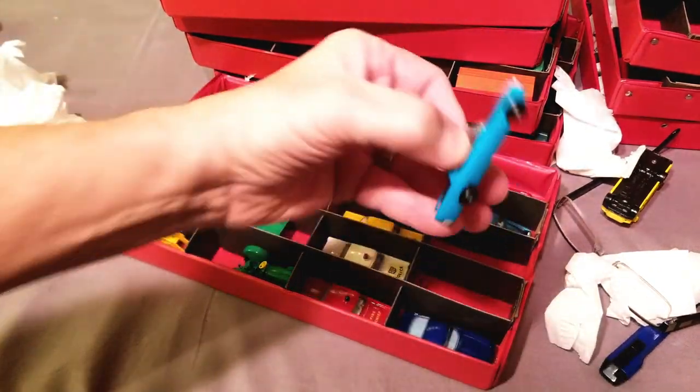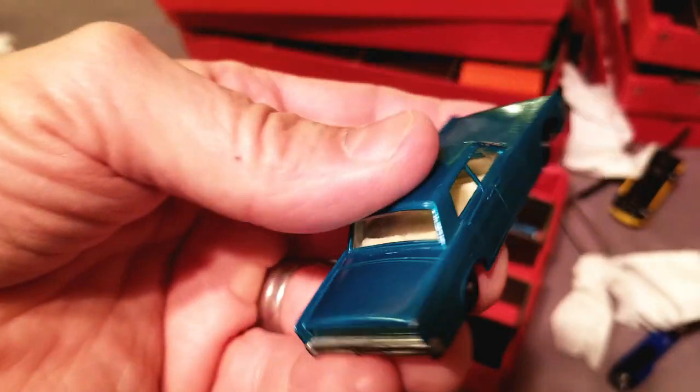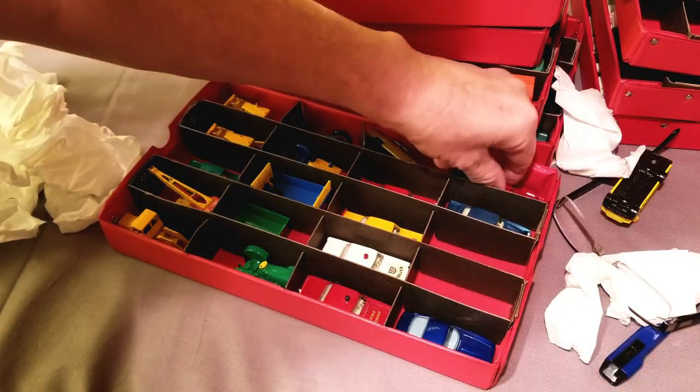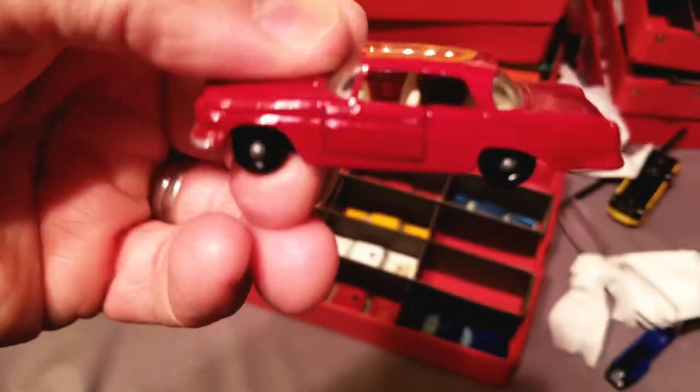Here's a good one — the Lincoln Continental. The turquoise is the common one, the blue one's a little bit harder. Nothing's particularly hard in Matchbox just because they made so many, and they're not collected as much as Hot Wheels. Here is the Mercedes — this one's popular. I love this one, it also comes in a maroon.